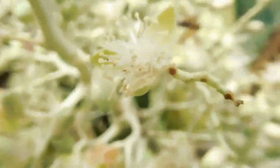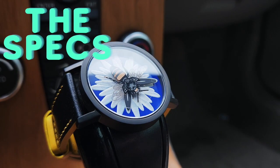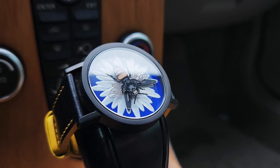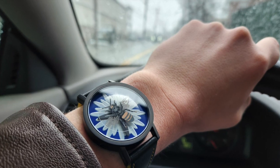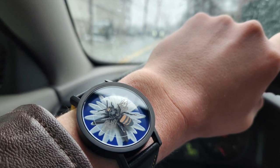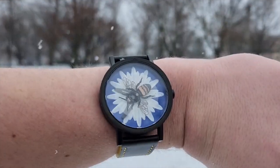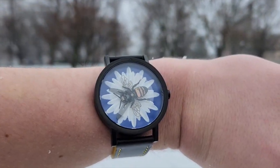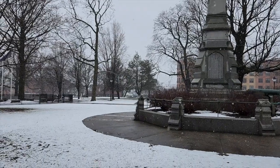Honeybees outnumber any other species of bee and are the world's most important pollinator for food crops. The specs of this watch are as follows: the case is 40mm, the height is 8.85mm, it has a high quality black IP stainless steel case, a black leather band with yellow stitching as well as an underside of yellow leather, a Japanese quartz movement, and a water resistance of up to 5 ATM.